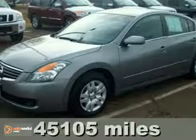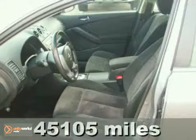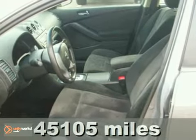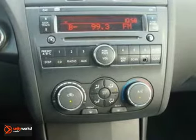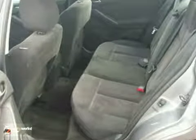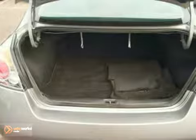Check out this 2009 Nissan Altima. This one-owner vehicle comes with a Carfax buyback guarantee. With air conditioning, a CD player, and remote keyless entry, it's bound to sell fast. Multiple airbags and power windows, locks, and mirrors only make it more attractive.